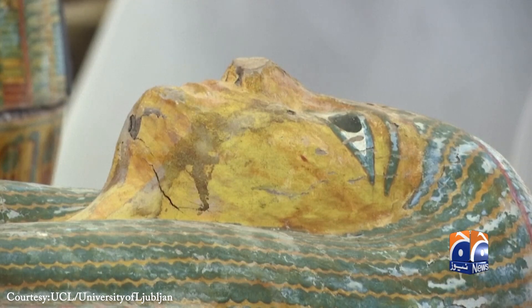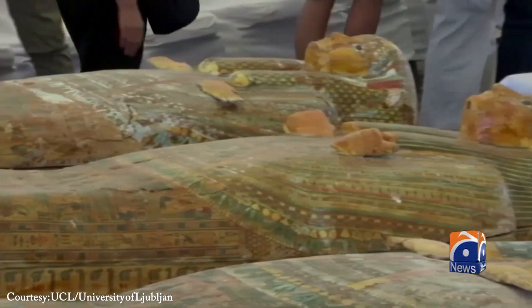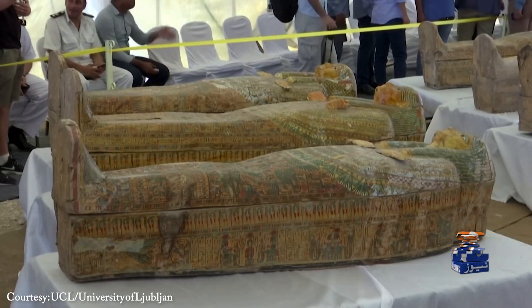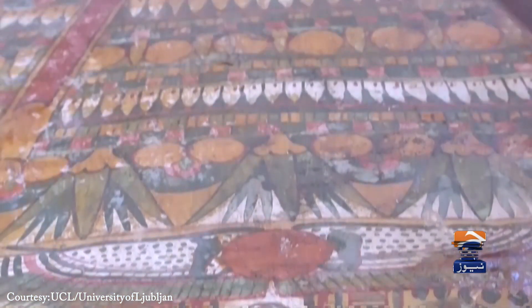In the land of the pharaohs, mummified remains continue to reveal secrets — not through inscriptions or relics, but through scent. At the Egyptian Museum in Cairo, researchers are capturing and analyzing the very air sealed inside ancient sarcophagi to unlock the aromas of mummified bodies that have endured for millennia.